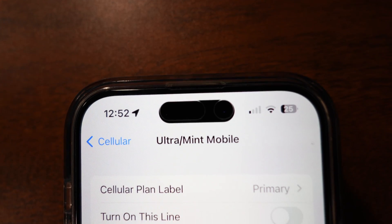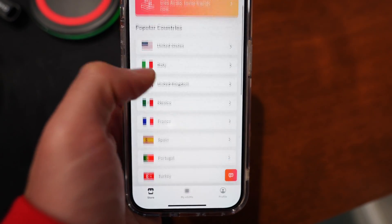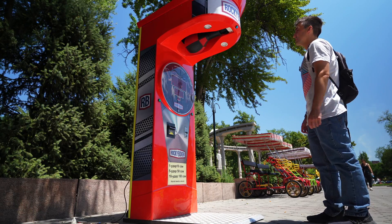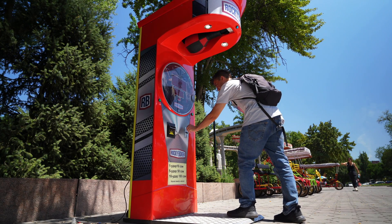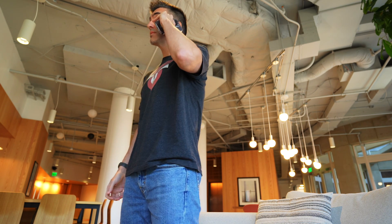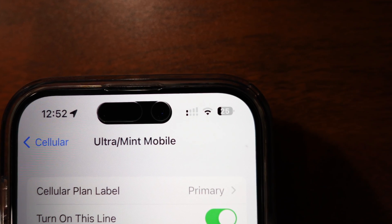Most mobile network service providers offer some type of eSIM you can install on your phone, as do most mobile virtual network operators — MVNOs — like Mint Mobile in the US. There are also a growing number of eSIM providers like AirLo and Dent, which let you install short-term eSIMs directly from an app. Those are useful when traveling to another country and you want a local phone number or internet without roaming charges. You can load multiple eSIMs on your phone, activate and deactivate them as needed, and overall it's a lot faster and more efficient.